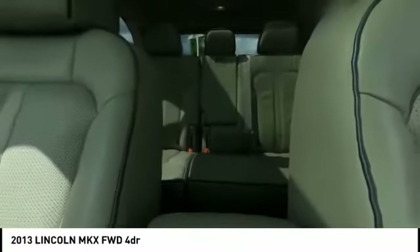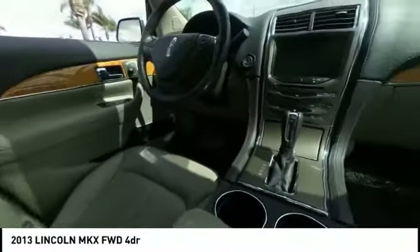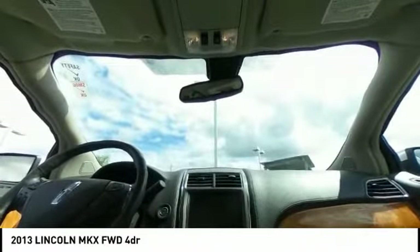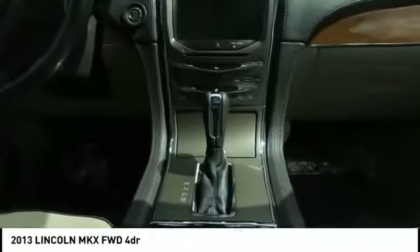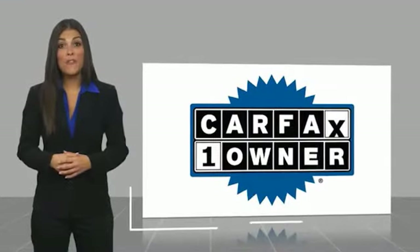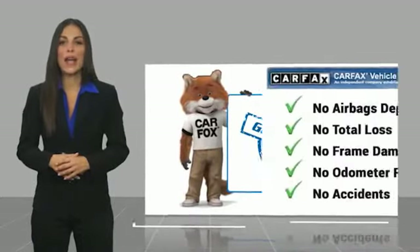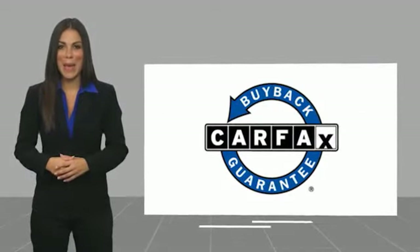This beauty is sure to make you the talk of the neighborhood, so call or drop in for a test drive today. This is a one-owner vehicle with a Carfax vehicle history report. Be sure to find a complimentary copy of this report online or contact the dealership. This vehicle qualifies for the Carfax buyback guarantee.